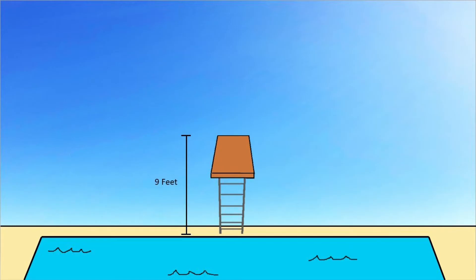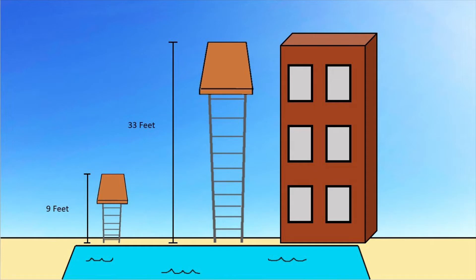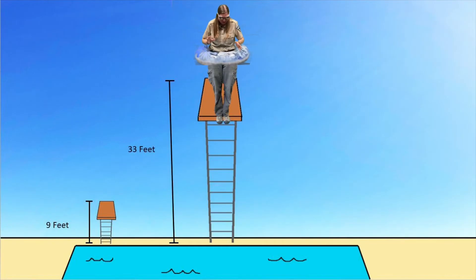And there are people even braver than that. Competitive diving boards are 33 feet tall, which is like leaping off a three-story building. Other than Olympic athletes, most people aren't crazy enough to jump from such insane heights. Jump! Jump! On second thought, I don't think I'm up for this.